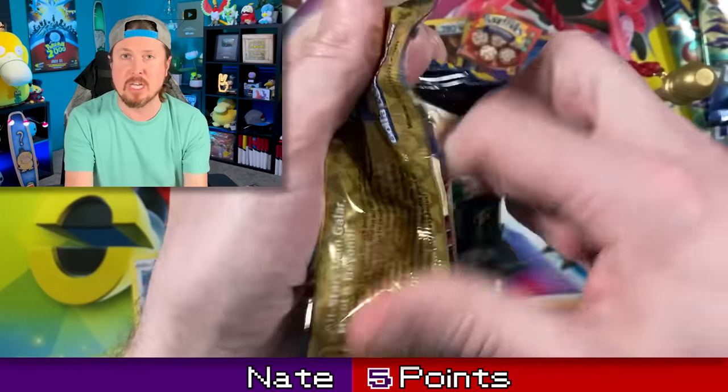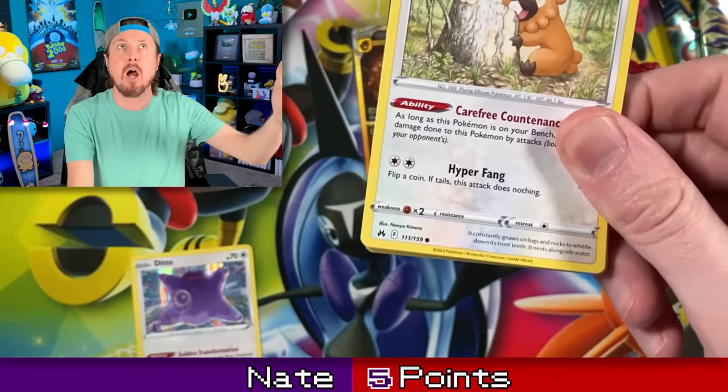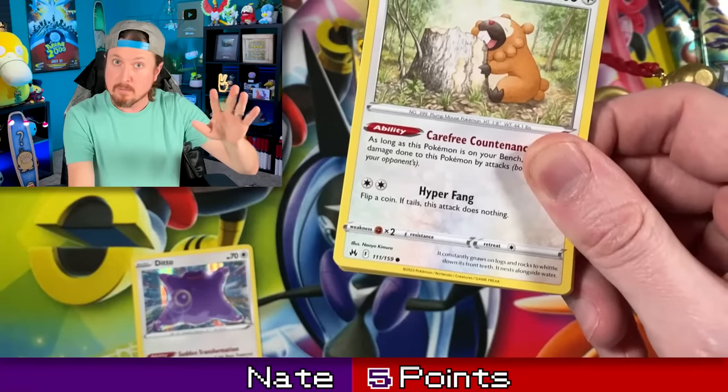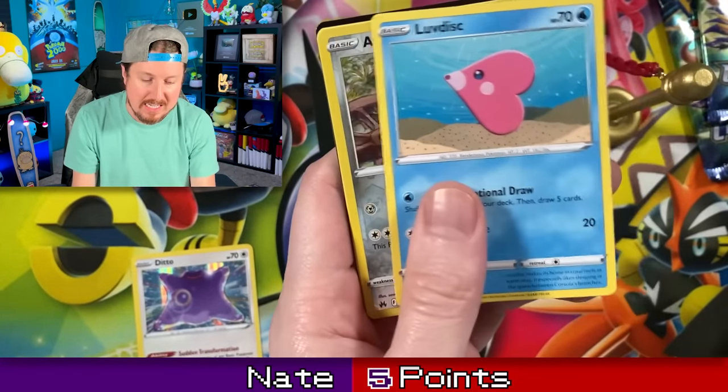Five points. I think we're going to get those nine points. Let's see if we can go above and beyond — let's say 15 points. So if we get the nine, we'll try to aim for 15 after that.